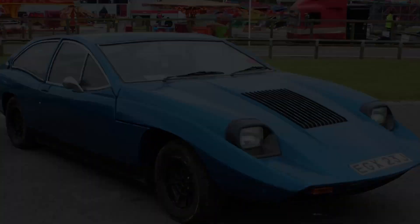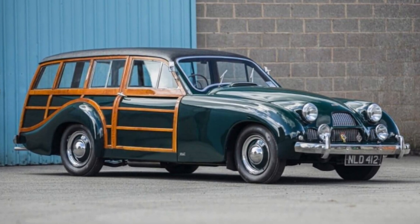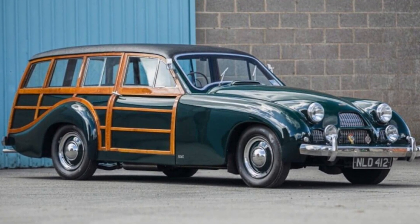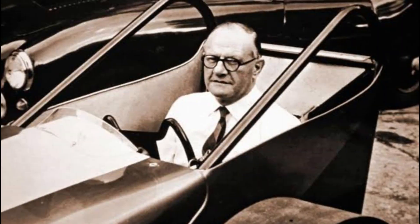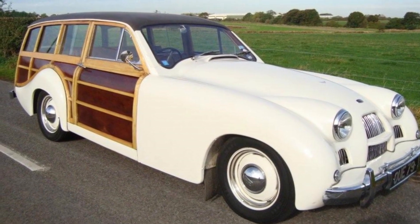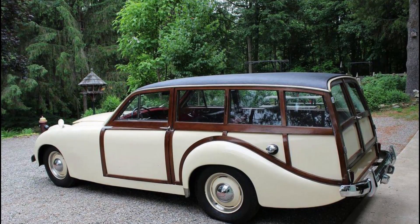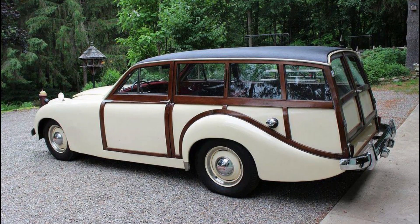1951 Allard P2 Safari. There are a few things in life we simply cannot wrap our heads around, and the P2 Safari is one of them. Who thought it was a good idea to graft the front of a sports car onto the back of a woody wagon? British automaker Allard did, and the results are every bit as revolting as one might expect. Production estimates for this Ford-powered eyesore range between 10 and 13, some five of which are known to exist. We imagine the rest were destroyed by mobs with torches and pitchforks.